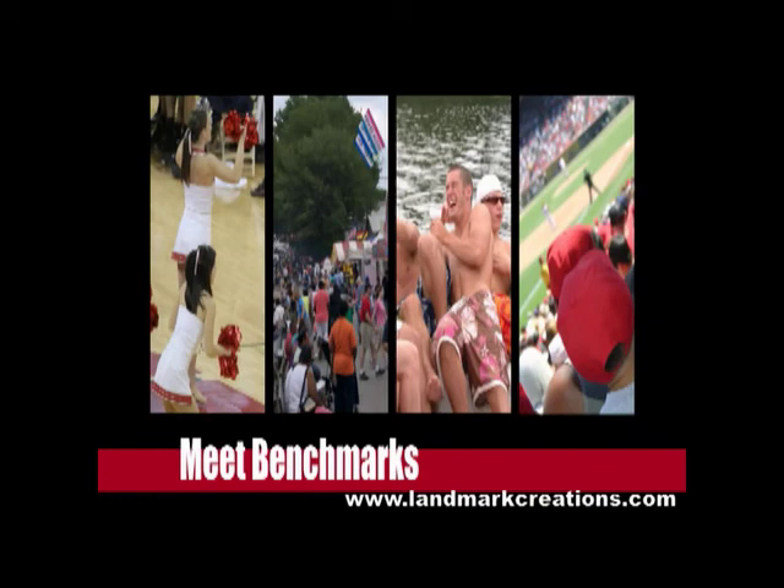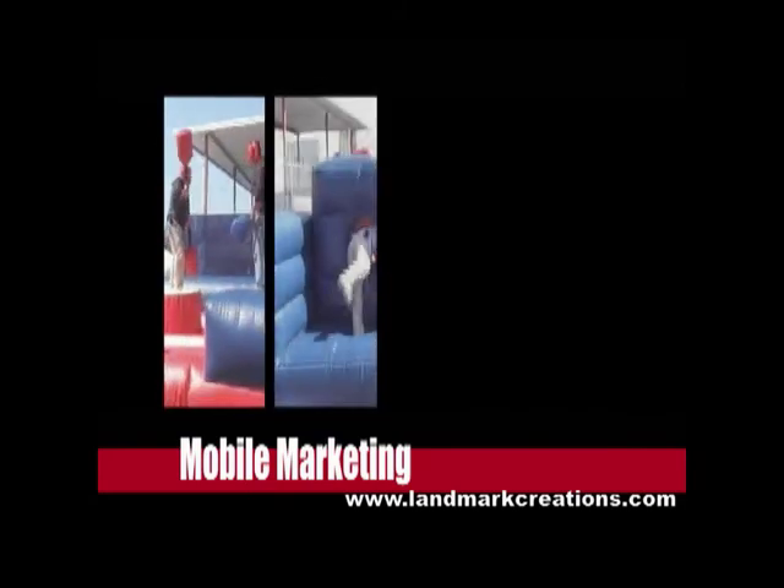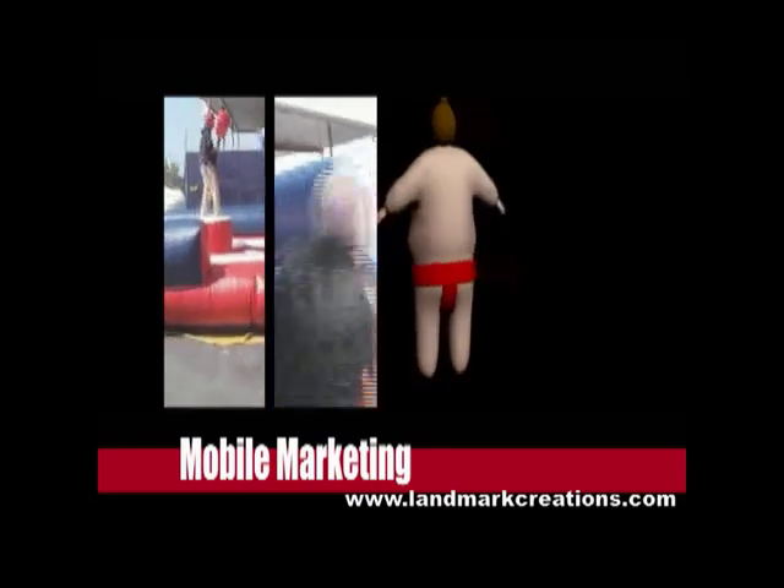Draw a crowd, break the ice, and move quickly from event to event. The inflatable mobile marketing package from Landmark Creations gives you the ability to do that and more.